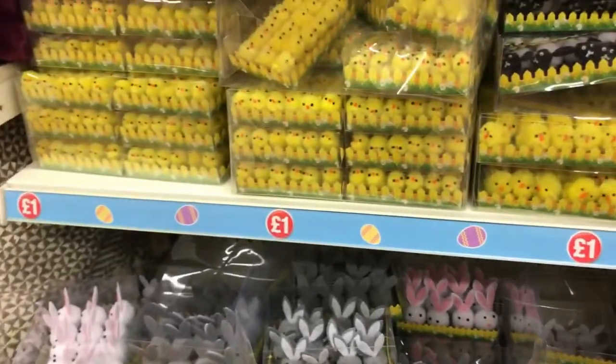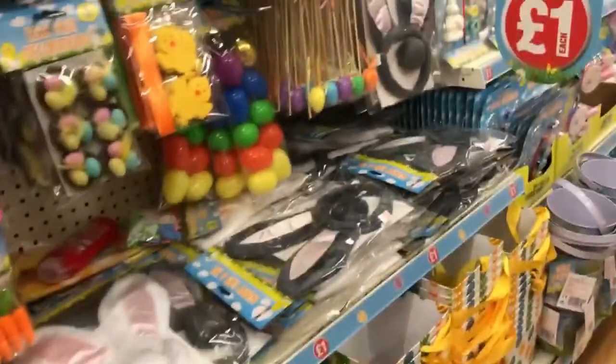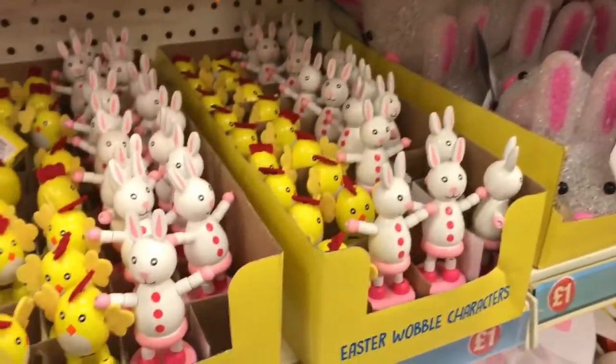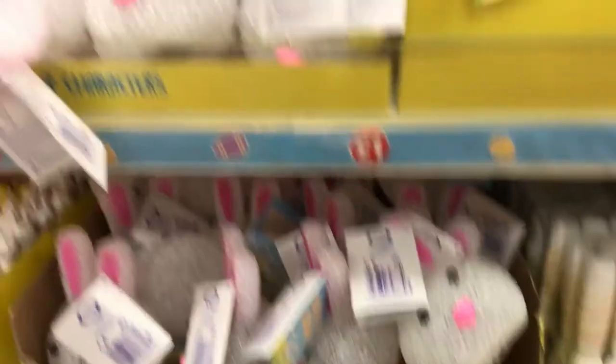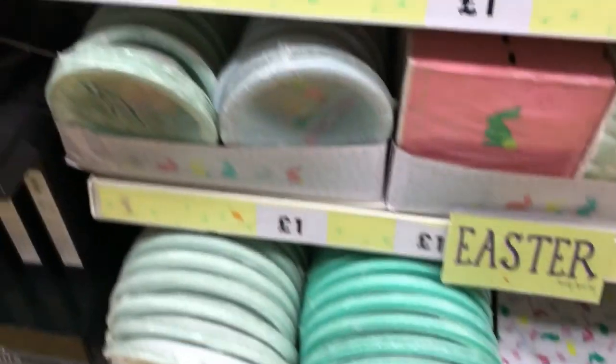I'm now in Townland. They've got baskets and just little eggs — great if you're doing an Easter egg hunt. They also have little headbands, some bigger items, toys, a skipping rope, and little lights.